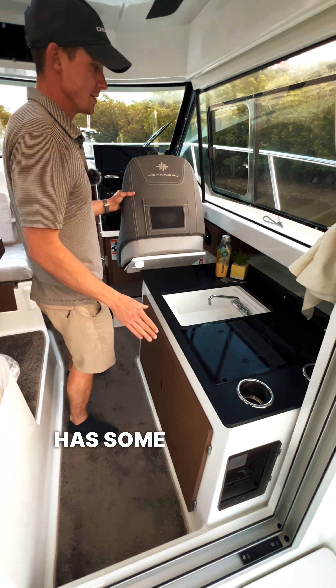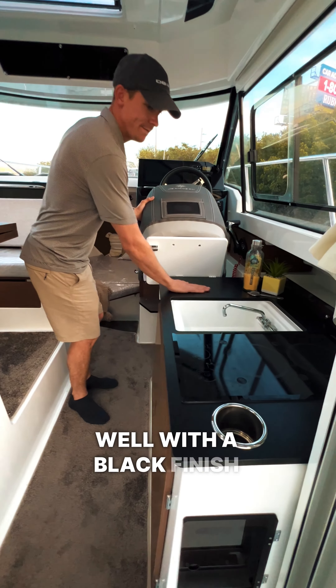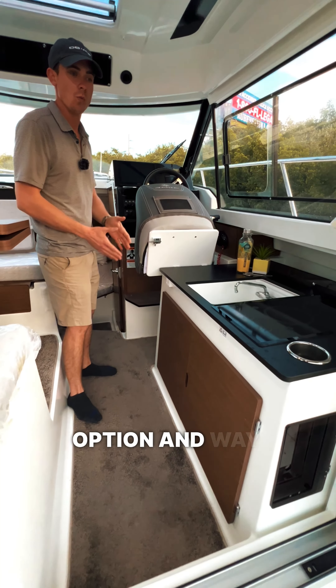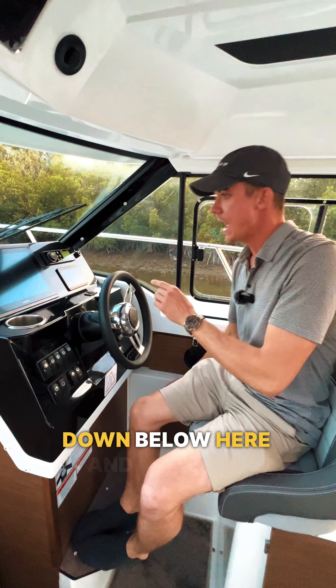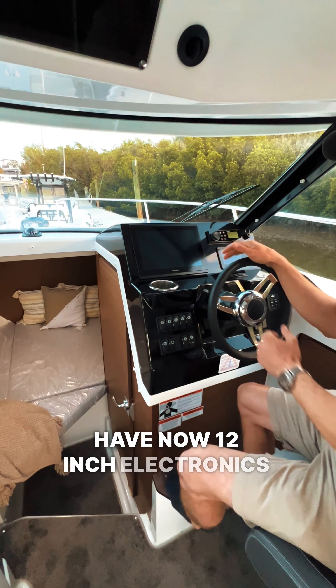The carpet on the interior is new for this year and it adds a nice luxurious touch to the cabin. The kitchenette has some updating this year as well, with a black finish on the top, an electric cooktop option, and way more storage. You have a nice storage box down below and now 12-inch electronics as an option.